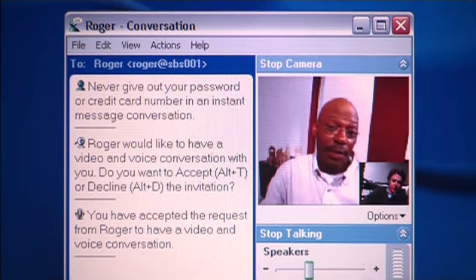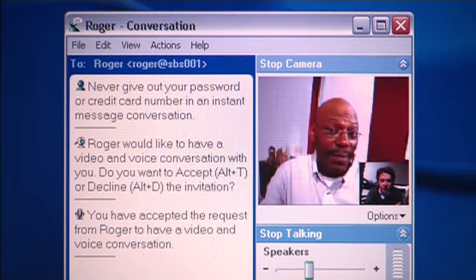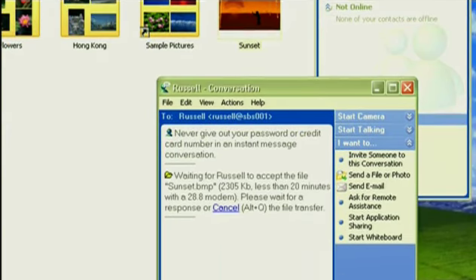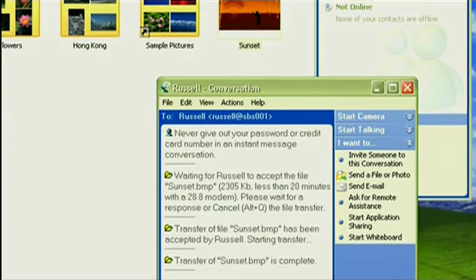Hey, not so fast. I'd like to get your opinion on a piece of artwork I'd like to buy for my girlfriend. Marvelous. Meet Roger. He knows that not only is Windows Messenger great for sharing conversations, documents, applications, and technical help, it's a handy way to share photographs.